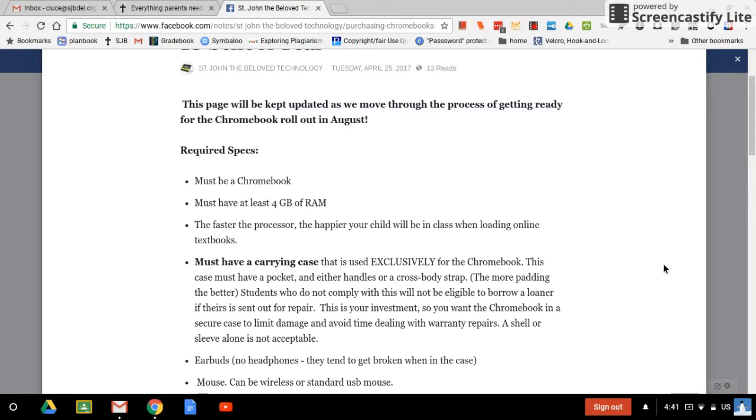Any child that does not comply won't be eligible to use one of our loaners if you have to send theirs out for repair. You're investing in this, and you want to keep it secure and limit damage and time spent on warranty repairs. A sleeve alone without handles won't cut it. A shell alone isn't good, but a shell is not a bad idea — a couple of kids like to have a shell on it and also put it in a Chromebook case for extra protection.